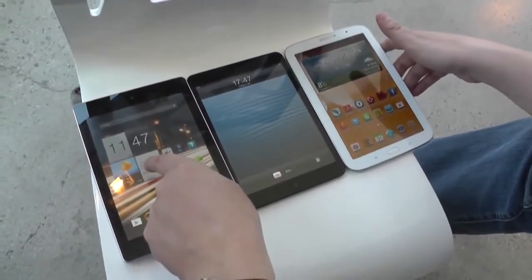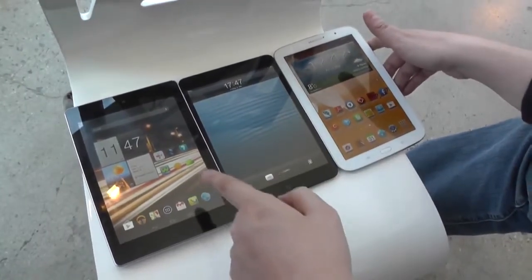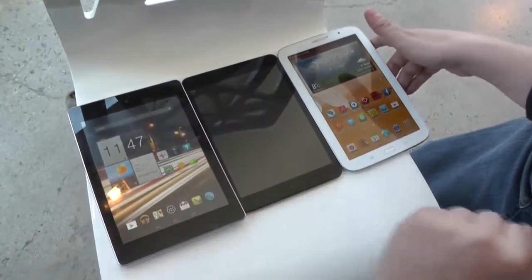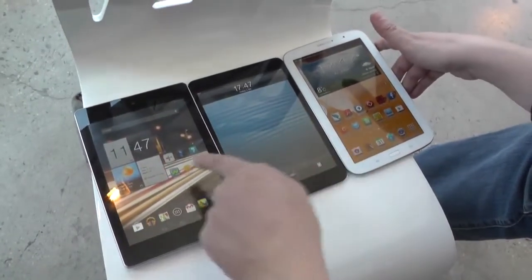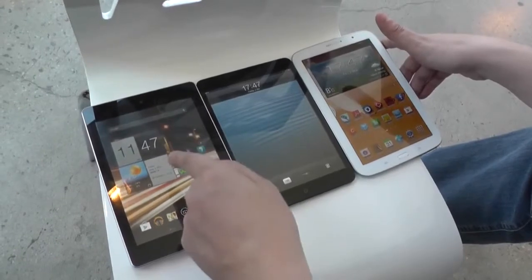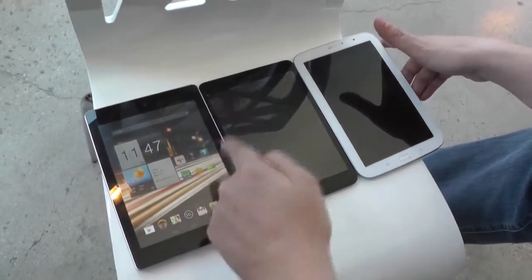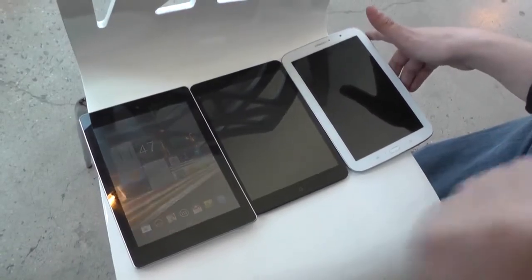Both the Acer Iconia A1 and the iPad Mini have a 7.9-inch display with a resolution of 1024 by 768. They both sport 1 GB of RAM. We have 8 or 16 GB of internal storage on the Acer, while the iPad Mini comes with 16, 32, and 64 GB.